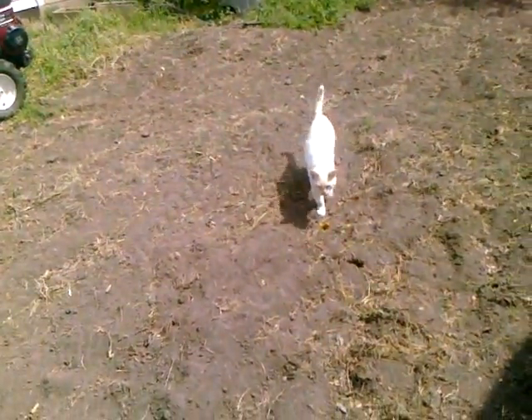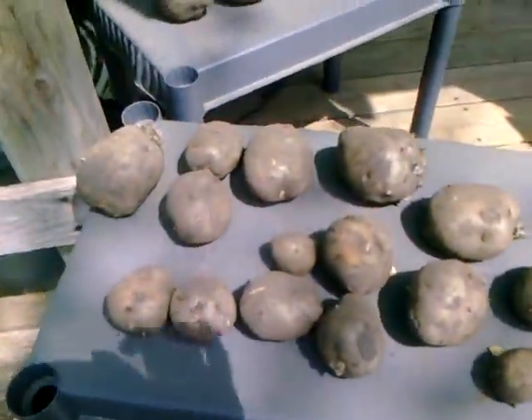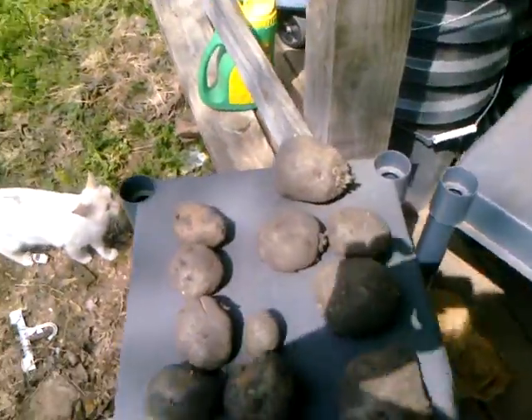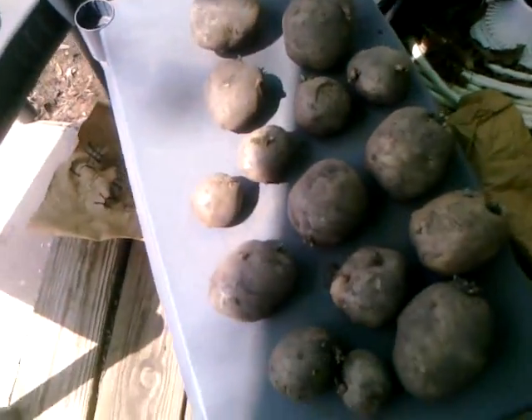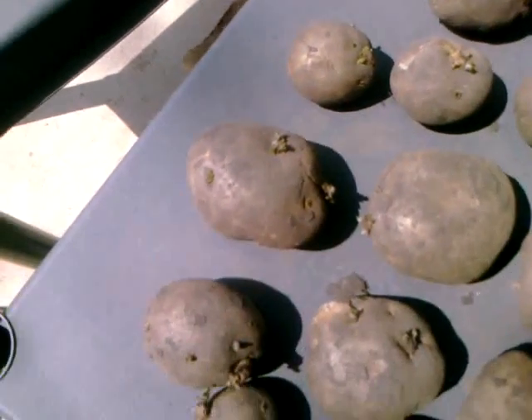There's one of our cats — hello Snowball. Imagine that, a white cat named Snowball. We'll give credit to my six-year-old for that name. These are Kennebecs, and they are going in the ground this weekend because it's Friday. And these are Yukon Golds — I'm going to cut them up today.